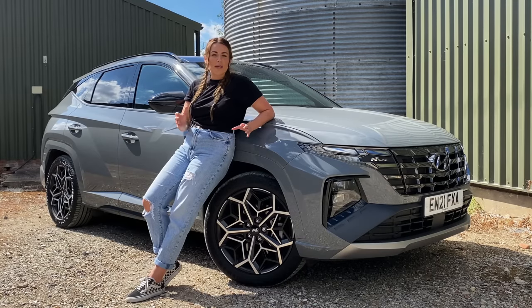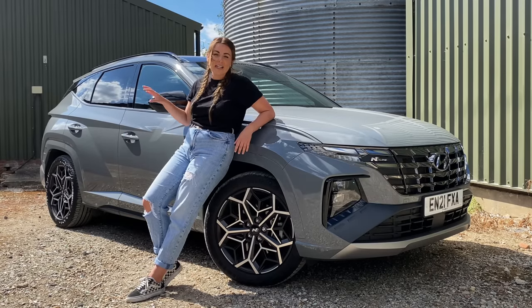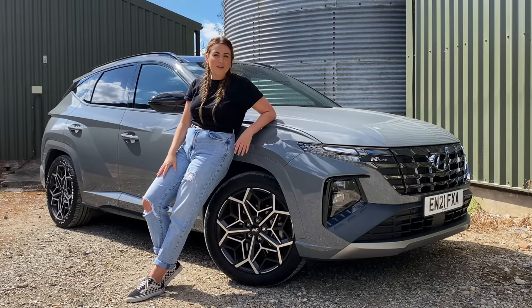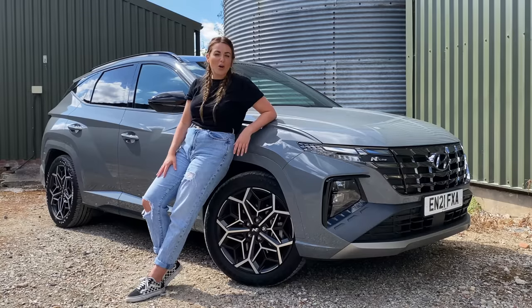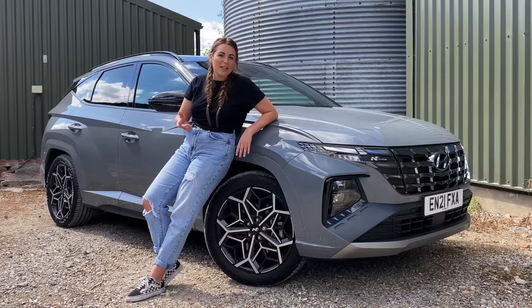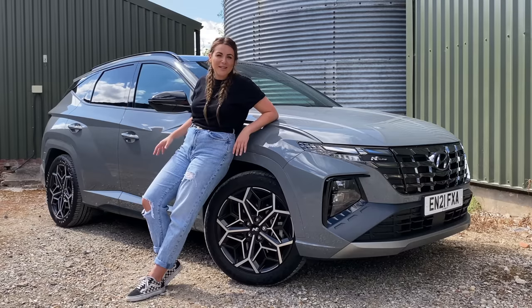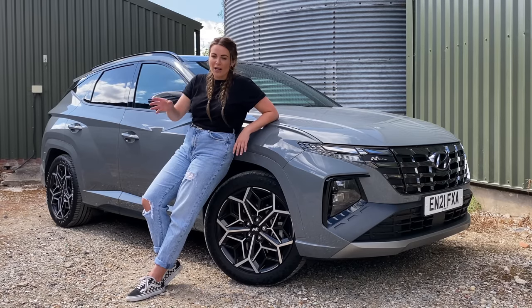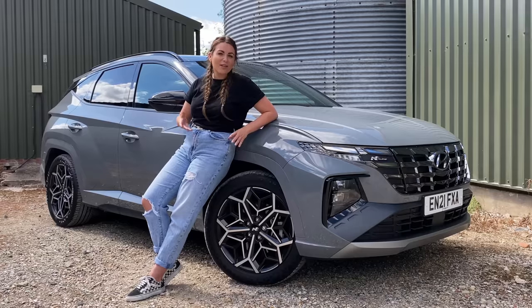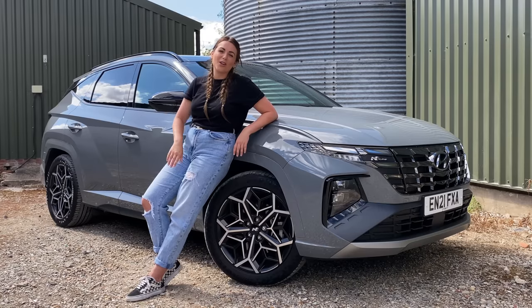Hyundai have got to be on to a winner with this car — I'm not surprised it's snapped up so many awards recently. It offers really practical space, a nice interior, and some stylish exterior design. Plus it comes with hybrid technology options which can save you money on fuel economy. What I'm a little disappointed with is: though this comes with all-wheel drive, how cool would an N version of a Tucson be? A Tucson N with around 300 brake horsepower and that all-wheel drive system — it'd be able to put the power down in a way the i30 can't quite do. Let me know what you guys think of the Hyundai Tucson. Would it be your choice, or is there something else you'd go for? Let me know in the comments.